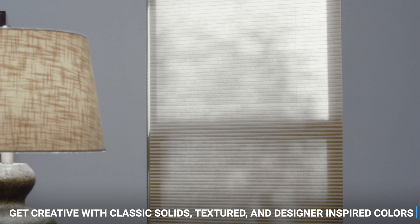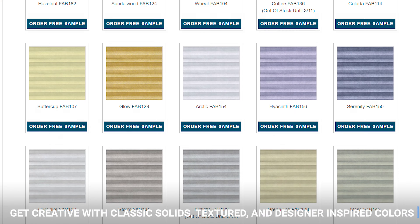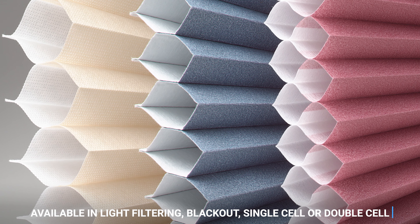Get creative with classic solids, textured, and designer-inspired colors. Each is available in light filtering, blackout, single-cell, or double-cell.